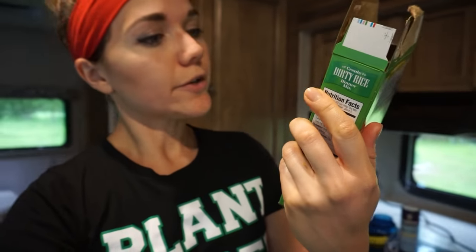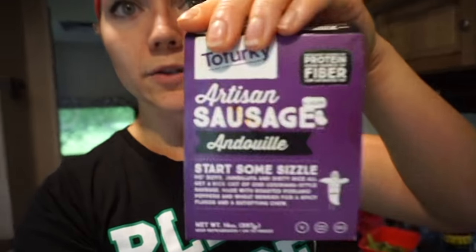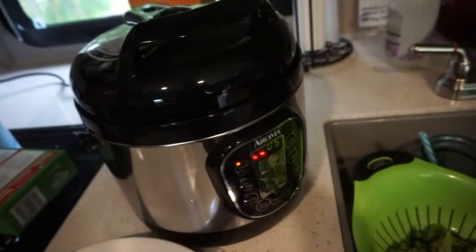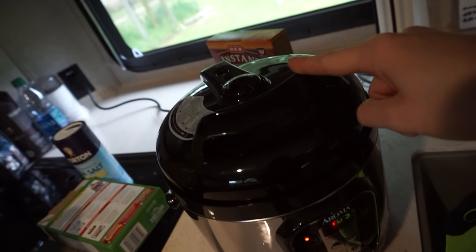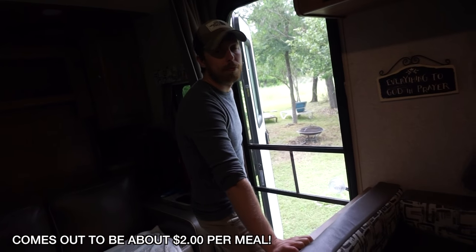The last bit of meal prep I'm going to do for the week — I threw in this box of dirty rice dinner mix, pre-seasoned rice, and Tofurky andouille sausage. I showed you guys these in our last grocery haul because they're so delicious. I added the rice and water to the Instant Pot along with the chopped sausage — there are two of them in there so Matt will probably get two meals and a snack out of it.